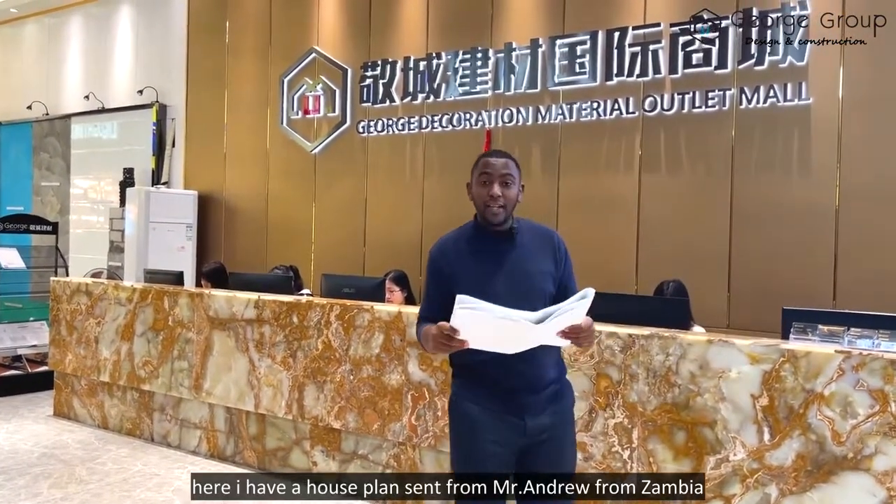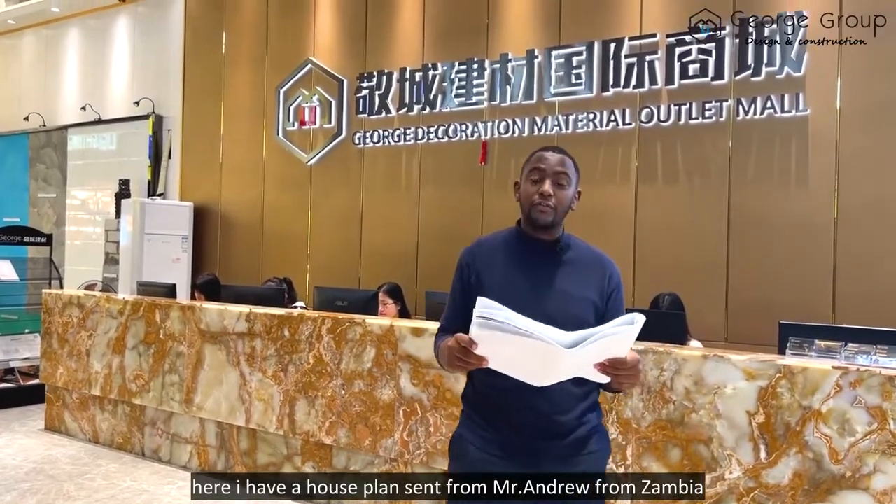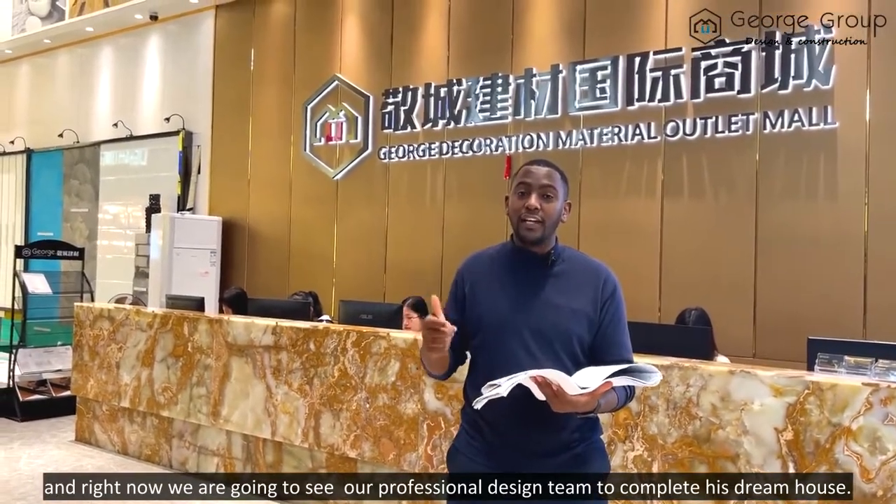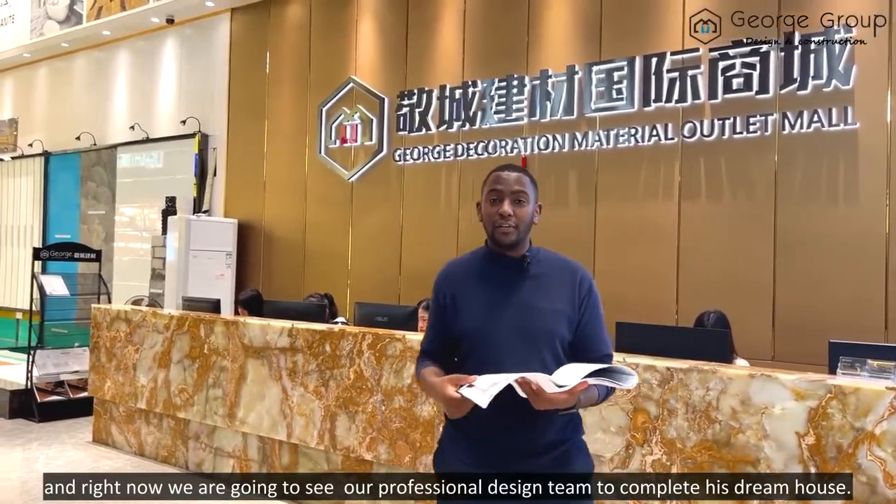Here I have a house plan sent from Mr. Andrew from Zambia, and right now we are going to see our professional design team to complete his dream house. Let's go.